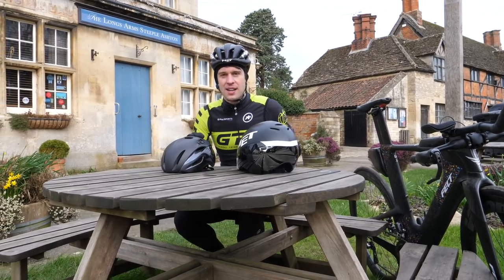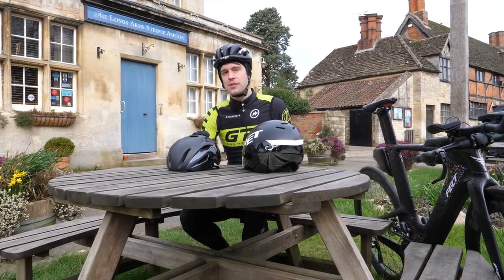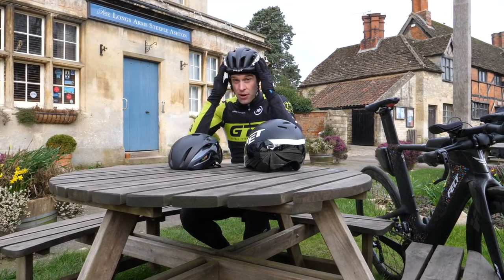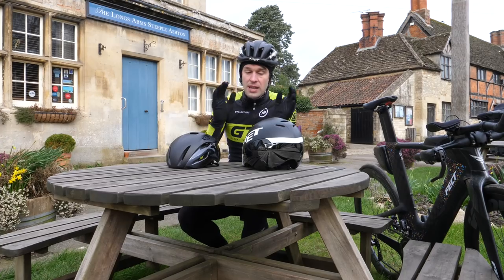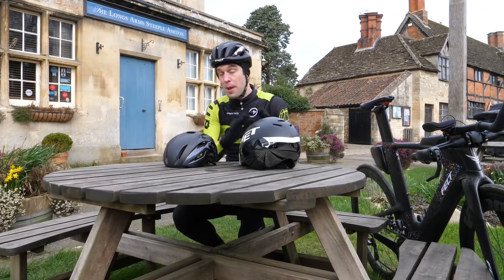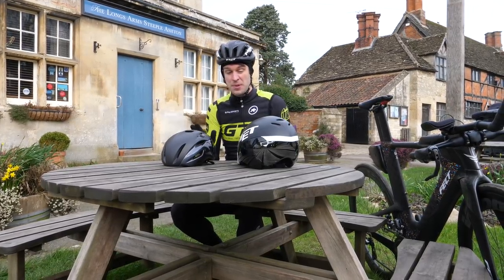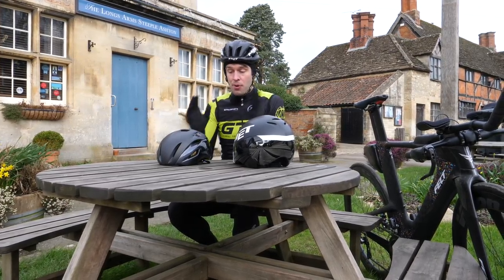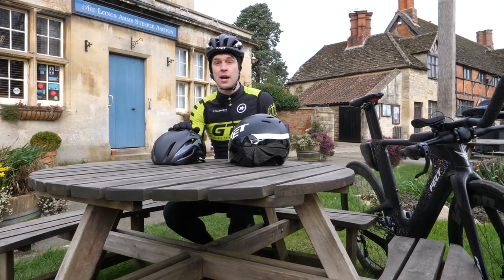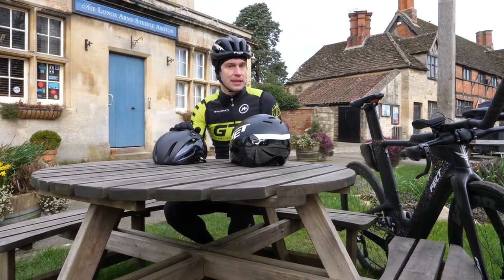If you're serious about going faster on the bike, then it's likely at some point you have contemplated upgrading from your standard road helmet, as I'm wearing here, to either an aero road helmet or even a time trial helmet. Or maybe you've just simply seen people wearing these kind of helmets and wondered why. In today's video, I'm going to be tearing apart and weighing up the pros and cons of each of these helmets and how they may benefit each rider.